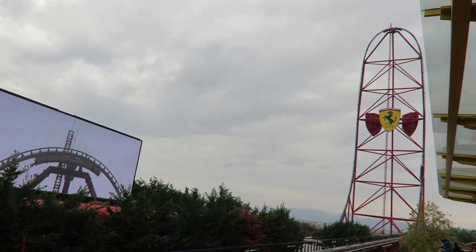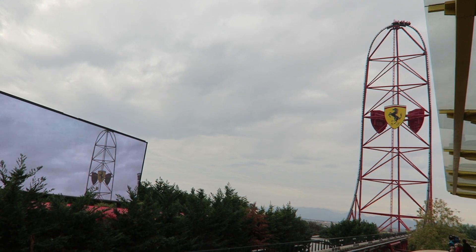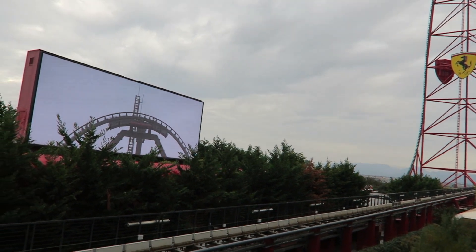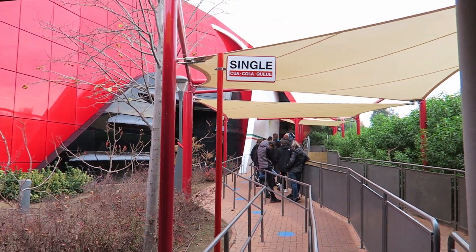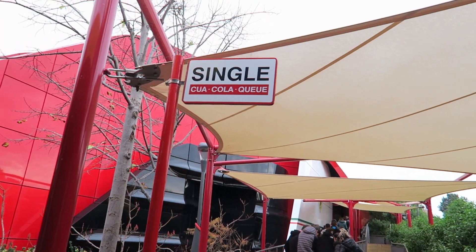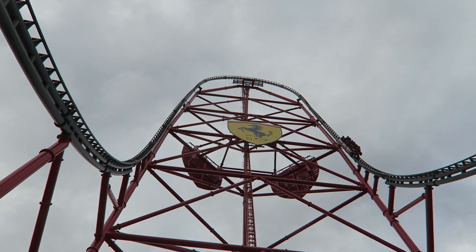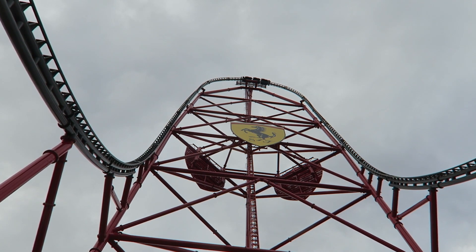Third, purchase Express passes — though I only advise this on super busy days. Express will get you on instantly, but it's only good for one ride on Red Force and you cannot get the front row with it. Red Force does have a single rider line, but you cannot access it until the final section of the queue, by which point there's only 10–15 minutes left in the standby line. As a result, not too many people use it — it would be a lot more attractive if it were accessible sooner, much like the one in Shambhala.